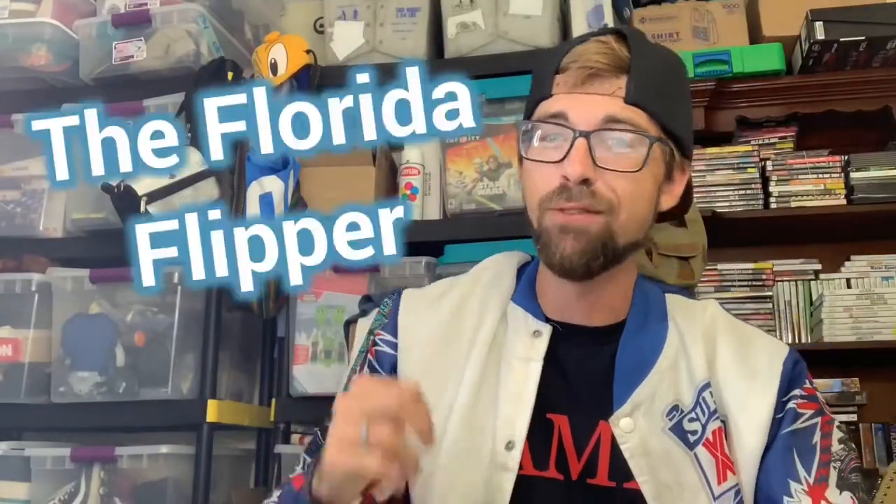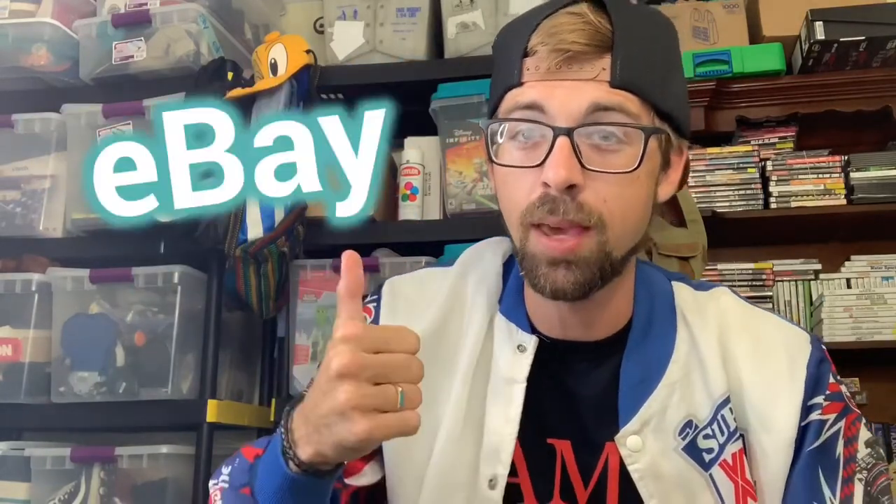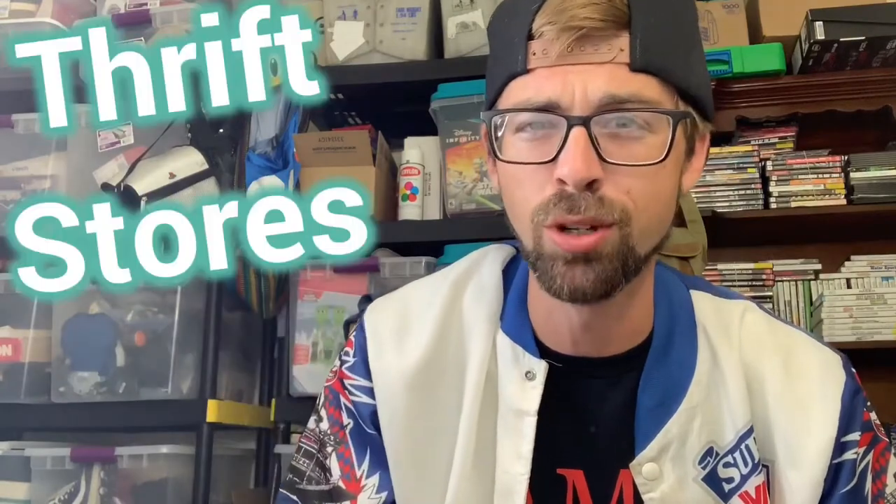What's up YouTube, my name is Dalton aka the Florida Flipper. I'm a full-time reseller on eBay and Poshmark — I buy stuff at yard sales, estate sales, garage sales, thrift stores, garbage cans, dumpsters, wherever I can buy stuff for a low price and resell it on the internet. This one's going to be a little different: it's a 'What Sold' — 12 items that have sold for me in the last 60 days that you guys should definitely be on the lookout for.